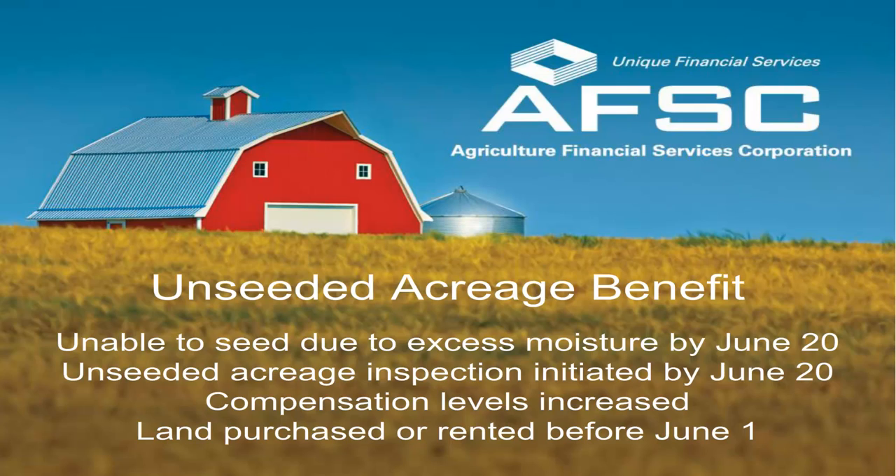Eligible acres also include acres that qualified for the reseeding benefit but could not be reseeded by June 20 due to excess moisture.